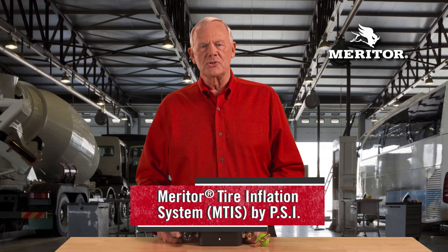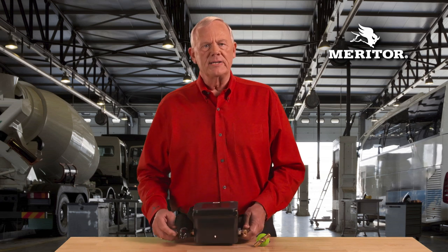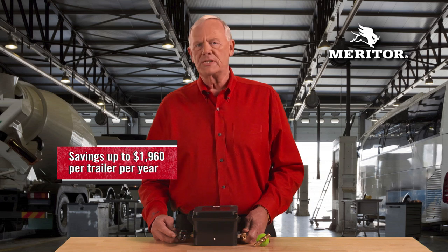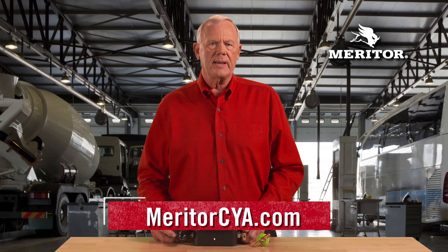The Meritor Tire Inflation System (MTIS) by PSI eliminates the number one cause of tire problems — under-inflation — by providing continuous inflation that maximizes tire life for savings of up to $1,960 per trailer per year. MTIS can be purchased on new trailers or retrofitted to existing trailers. Payback is possible within six months of installation. For more information and to see the MTIS Payback Calculator, visit MeritorCYA.com.